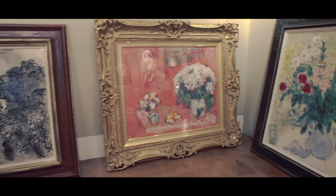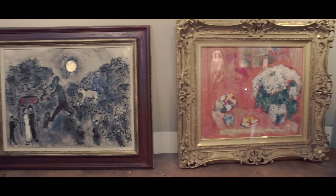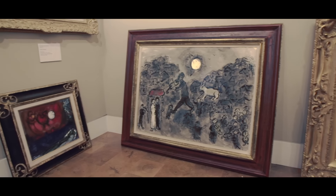We're going to have a whole wall dedicated to Chagall's, with four works by Chagall that you can see here.